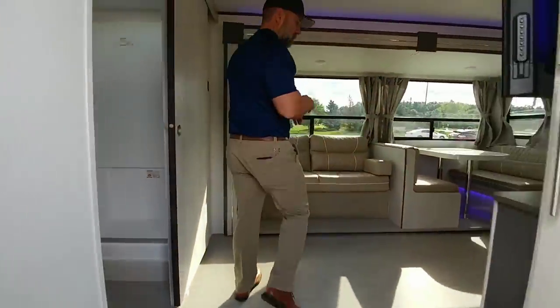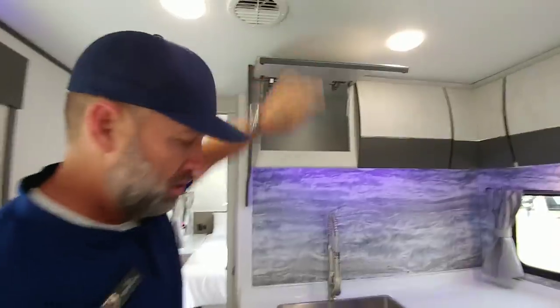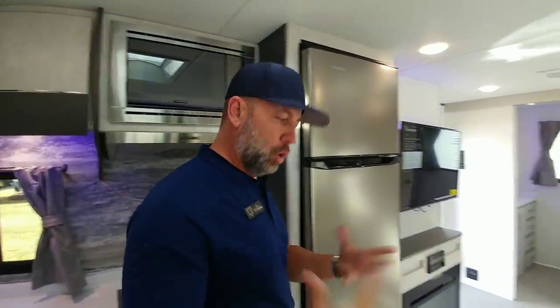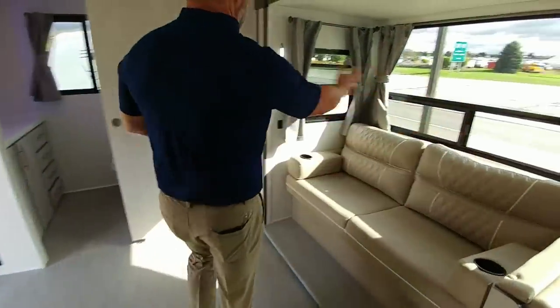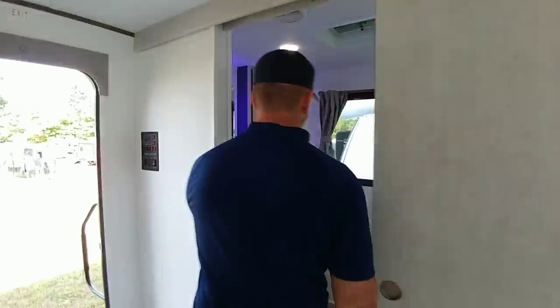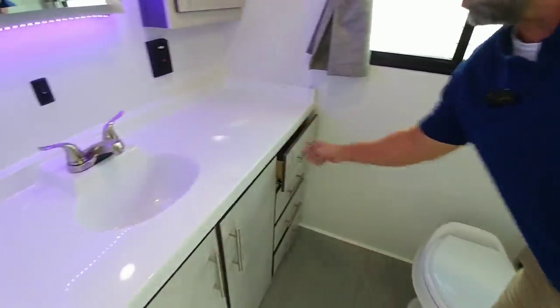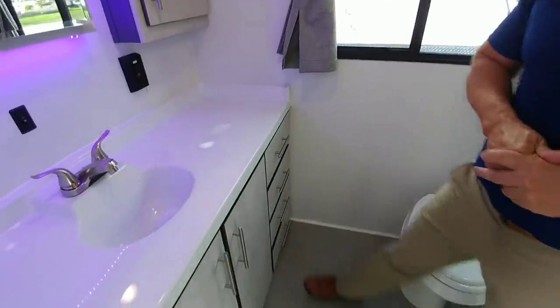Walking inside, the first thing you'll notice is the aircraft design with rounded cabinets. The floor is a weaving vinyl PVC floor — the only other product in the industry you'll see this in is some Airstream products or the boating market. It's very durable and easy to clean. There are new sconce lights and regular household curtains. Coming back to the bathroom, look at how much space there is — a 48-inch shower and generous counter space, and every drawer is soft-close.